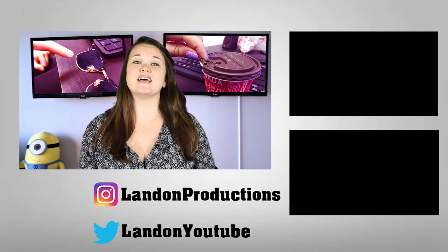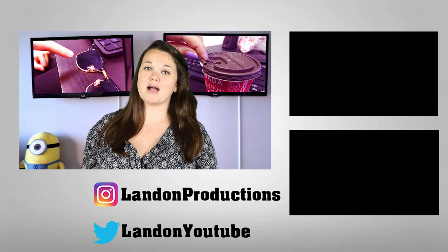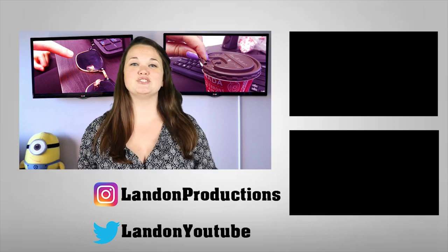Well there you guys go — that's 6 everyday items you didn't know the use for. I'm Courtney McGinley, thanks so much for watching and I'll catch you guys in the next one.